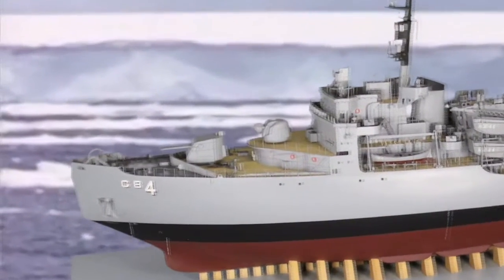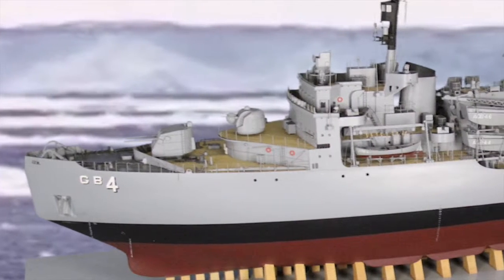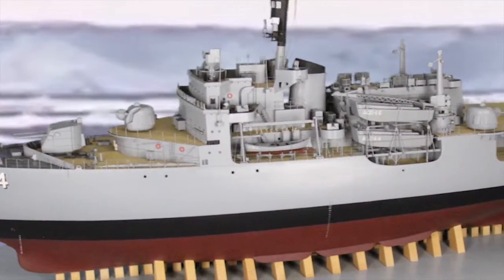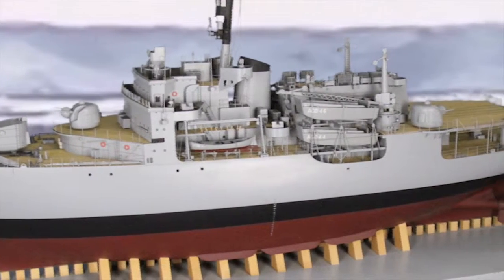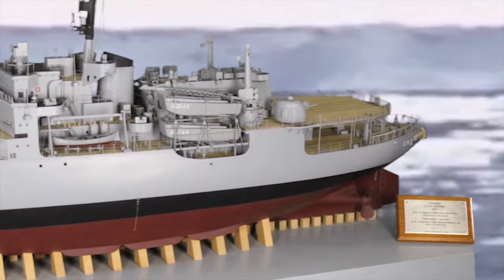This is the USS Glacier, a great American ship of discovery. She served the U.S. Navy and Coast Guard, making 39 voyages of exploration to the Poles. The legendary Admiral Richard Byrd helmed the Glacier's maiden voyage in 1956.